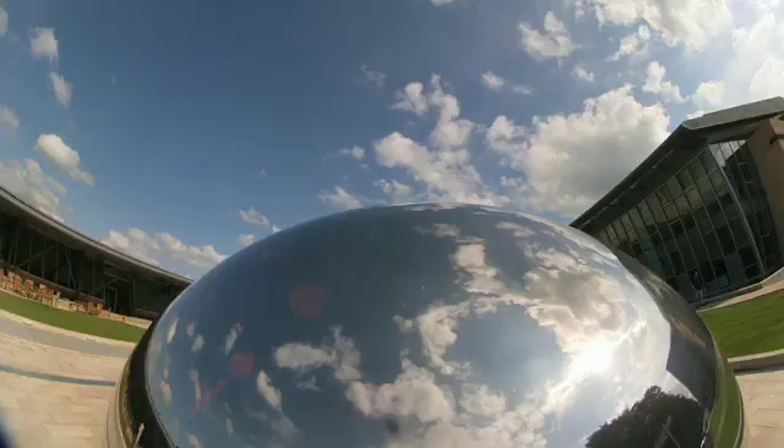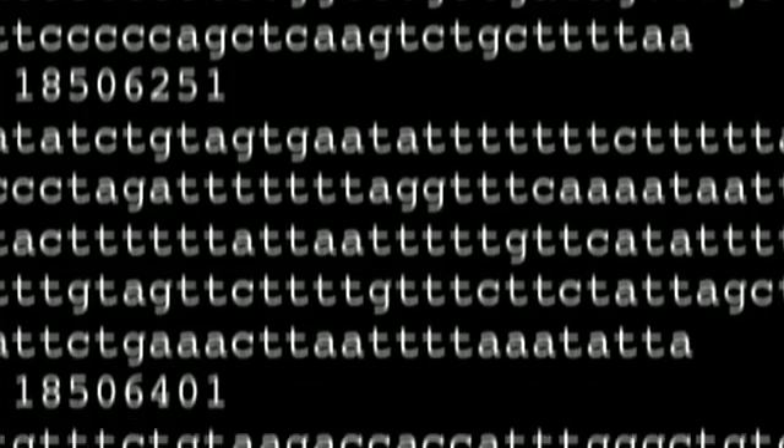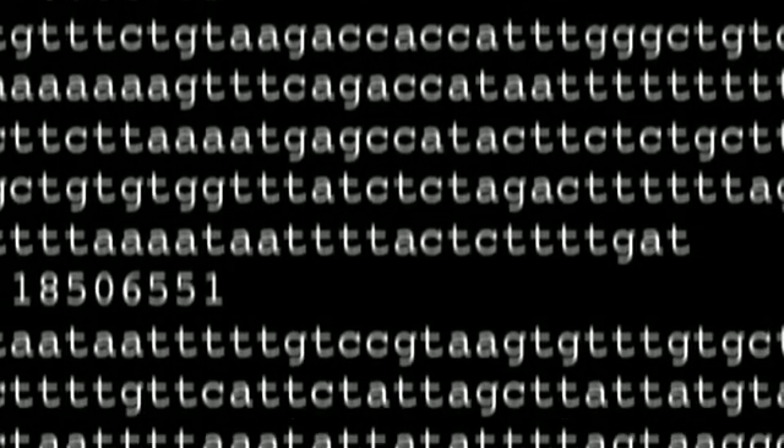At the EBI, it's our goal to collect and organize the world's biomolecular resource data and make it available for other scientists. We also manage the data flow for the Thousand Genomes Project.